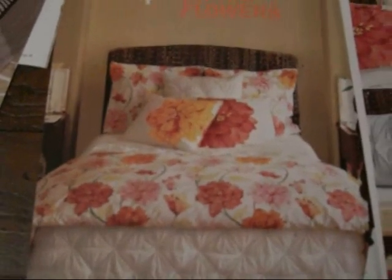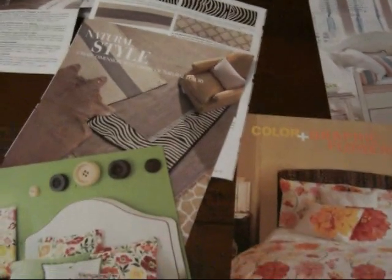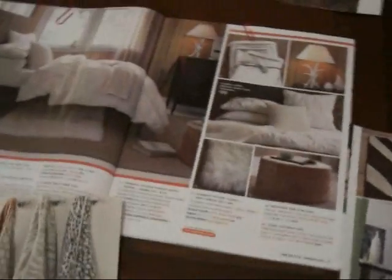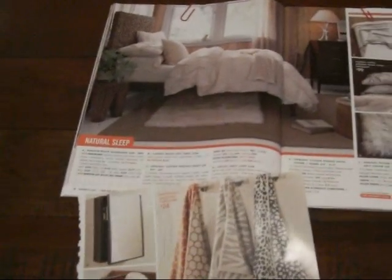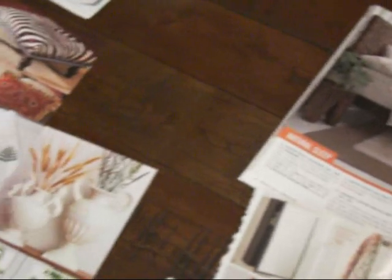This is Jane from AtticMag.com. I'm here in my office with six catalogs that have just come in the mail, and I've been reading them and thought it might be fun to go through them with a video and really talk about some of the trends that are coming in for spring, because they're really pretty clear and they seem to be everywhere.